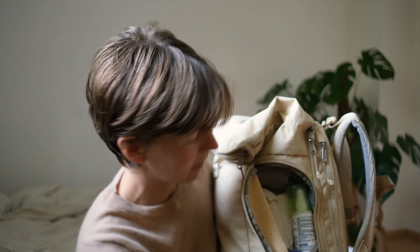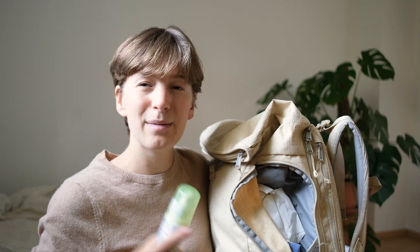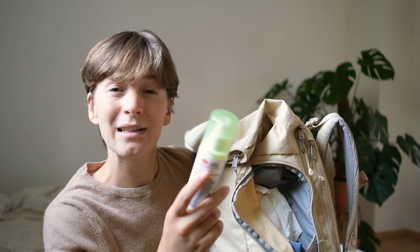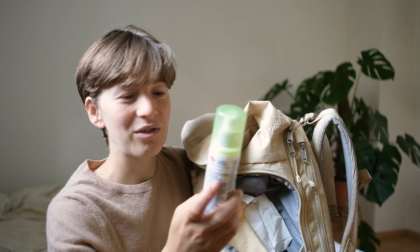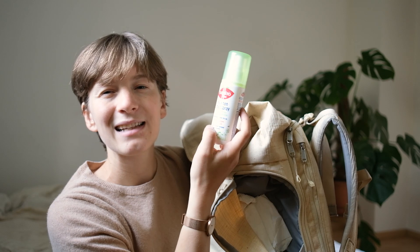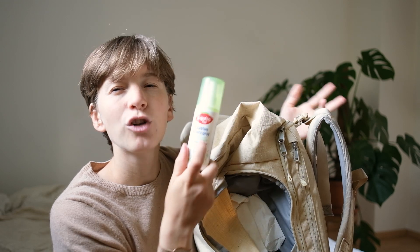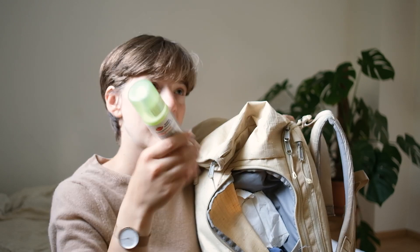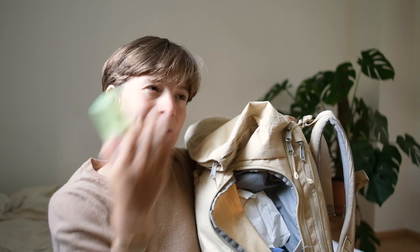Here are my toiletries — happy with everything I brought, used all of it. I have mosquito spray that I bought in Germany. In the beginning we didn't use it, but towards the end in northern Sweden we used it quite a lot. Some of you warned me it wouldn't be effective on Scandinavian mosquitoes — you were right. It says it lasts six hours but it lasted maybe 30 minutes, so we just used more of it since it's a non-toxic version.